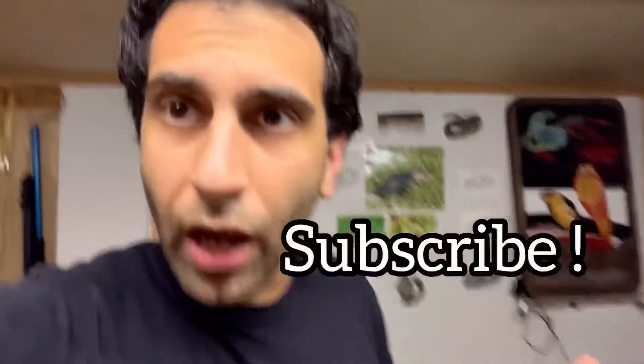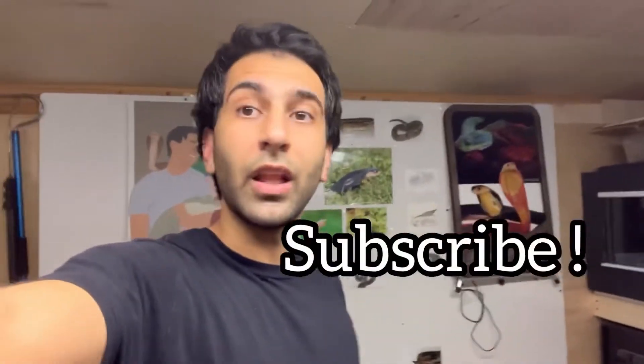I'll do voiceover and go over information about them — such an awesome species. Subscribe if you're new. Love y'all.